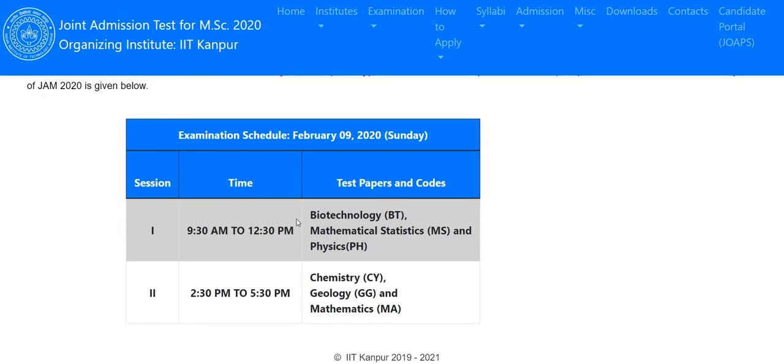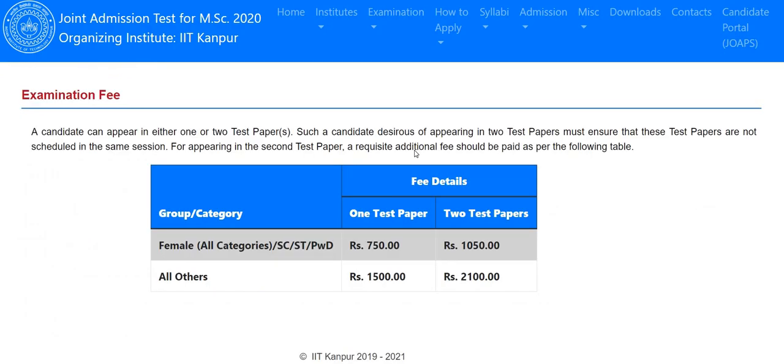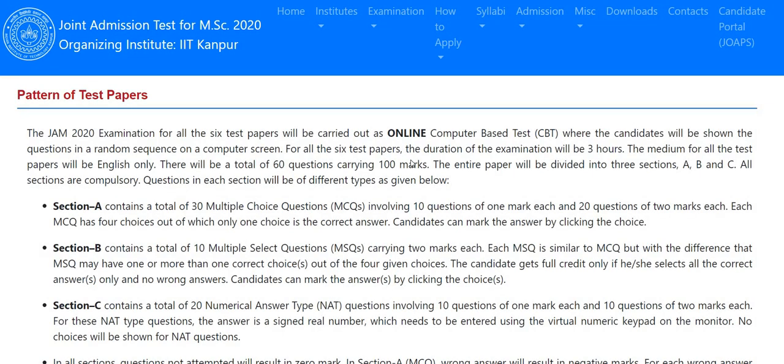The examination will be held on February 9th from 9:00 AM to 12:30 PM and 2:30 PM to 5:30 PM. Regarding the examination fee: for female candidates of every category and SC/ST/PWD candidates, it is ₹750 for one test paper and ₹1050 for two test papers. For all other candidates — general and OBC males — it is ₹1500 for one paper and ₹2100 for two papers.